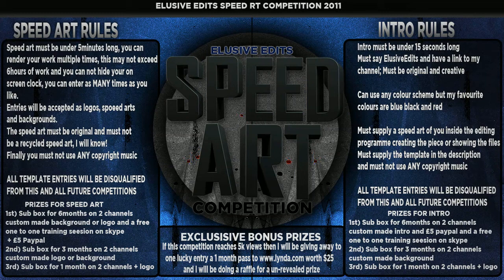You must upload the template so I can edit it if needed, and I need a download link for the actual intro itself. The prizes for the intro: first place is a sub box for six months on both channels, a custom made intro by me, £5 via PayPal, and a free one-to-one training session. Second place gets a sub box for three months on two channels and a custom made background. Third place gets a sub box for one month on both channels and a logo.